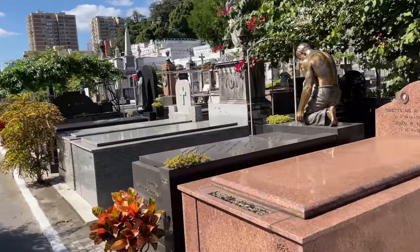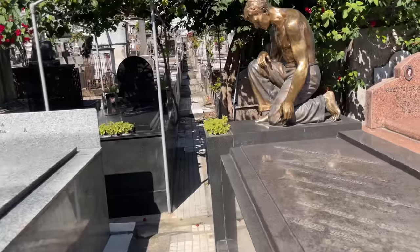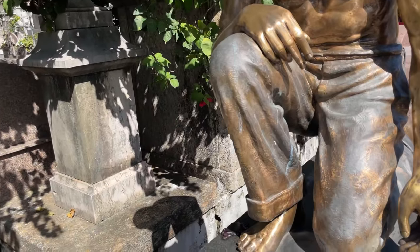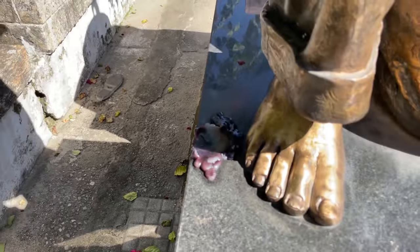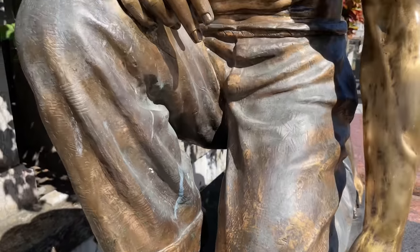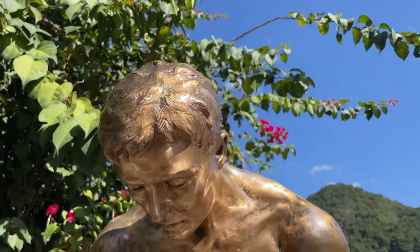Olha que lindo! É bem diferente, né? Dourada — nossa, dourada. É difícil ver dourado. A gente vê imagem mais neutra. Alguém colocou uma vela aqui recentemente — uma vela preta, parece. Olha os detalhes dos dedos do pé, da roupa, o rosto. Tá muito bonito.